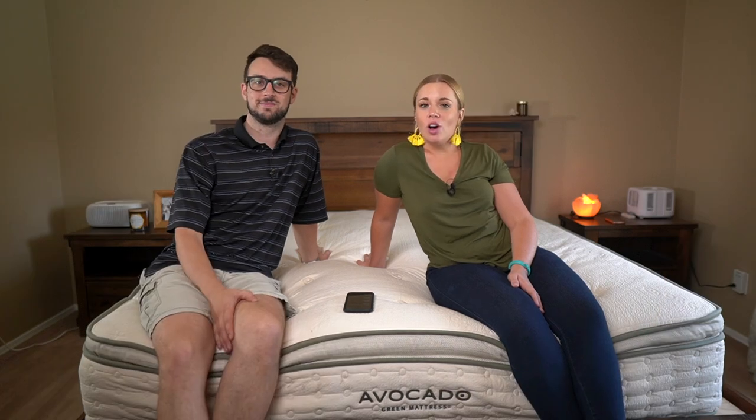What's up guys, today we're checking out every organic and natural bed that we've ever reviewed. We're going to give you the pros, the cons, our personal impressions, the price, and just some options to choose from when you're looking for an organic or natural bed. So let's get into it.